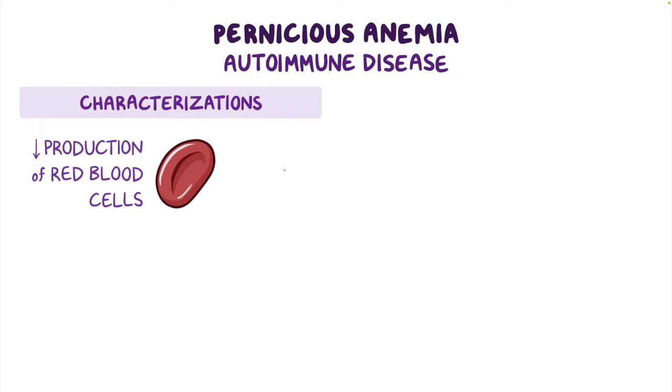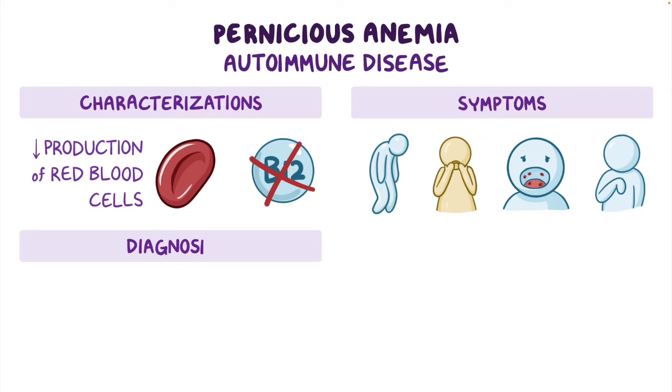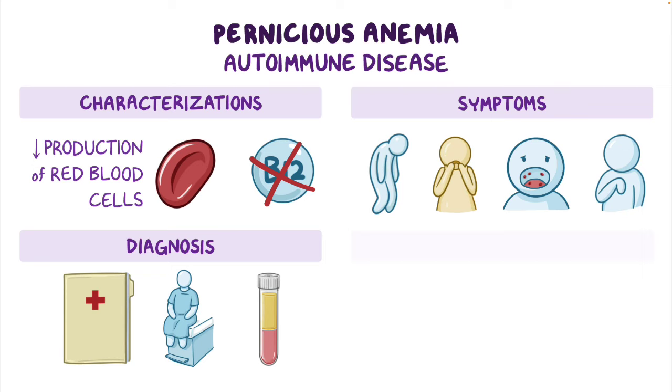As a quick recap, pernicious anemia is an autoimmune disease characterized by a decrease in the production of red blood cells due to a lack of vitamin B12 absorption. Symptoms can include fatigue, jaundice, oral ulcers, or neurologic symptoms. Diagnosis includes a thorough history, physical exam, and laboratory testing. Treatment involves lifelong supplementation of vitamin B12 injections.